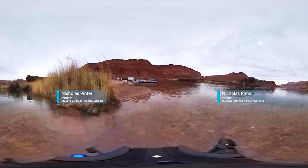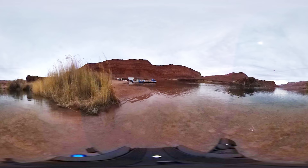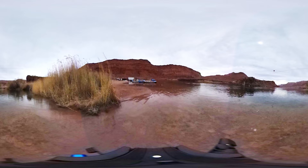So this is Lee's Ferry. This is an important spot on the Colorado River. For most visitors, this is the only spot within 700 miles of canyon where you can actually get down and touch the Colorado River. For rafters, this is the beginning of the adventure.